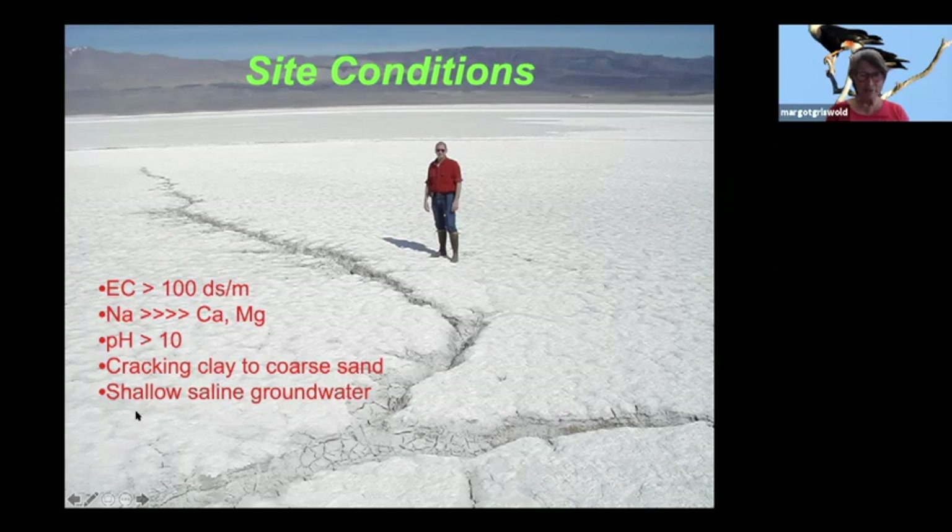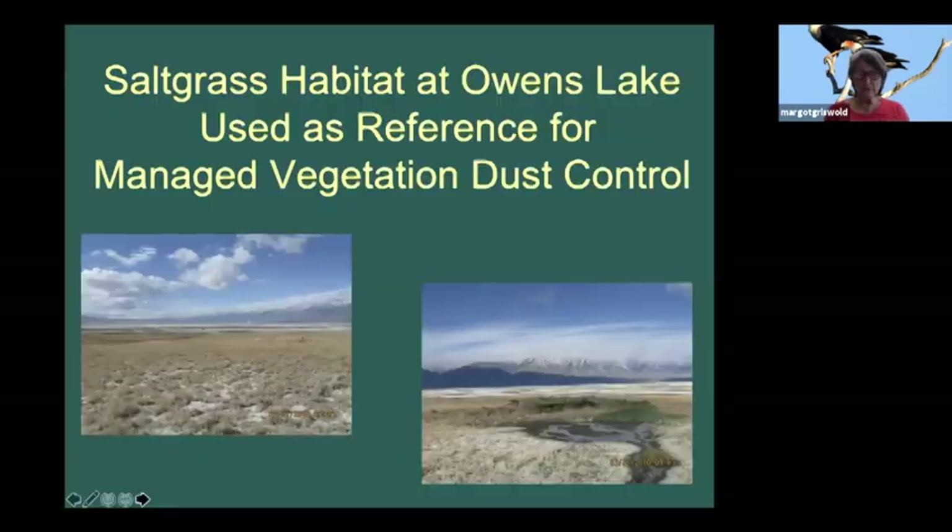The soils have about 80 different types, from cracking clays - the kind you'd use to throw a pot with, that make big cracks when dry - to coarse sands, none of which is conducive to plant growth. There was also a shallow hypersaline groundwater. Our model was the salt grass habitat that rings the lake in areas of natural springs, where fresh water rides on top of the saline groundwater.